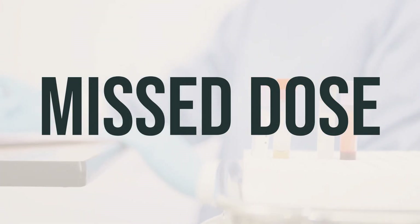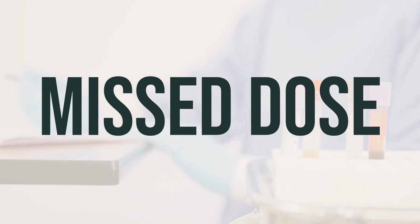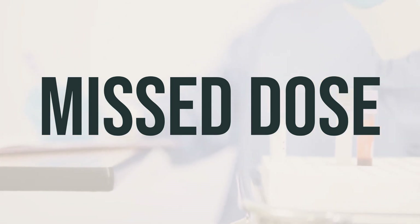If you are using this medication regularly and happen to miss a dose, take it as soon as you remember. If it's close to the time for your next dose, just skip the missed one and take the next dose at your regular scheduled time. Do not take a double dose to make up for the missed one.